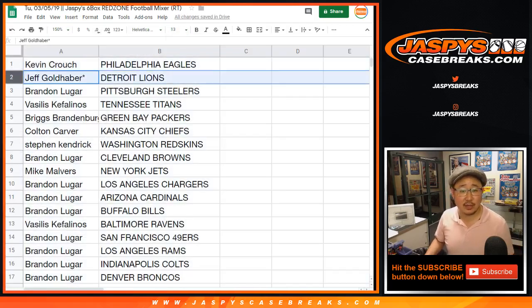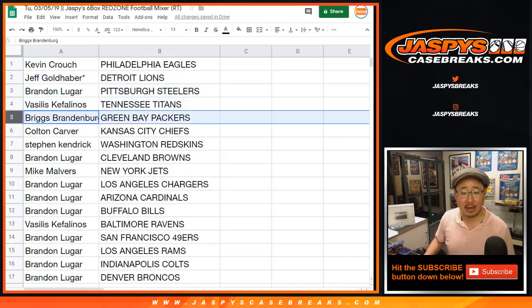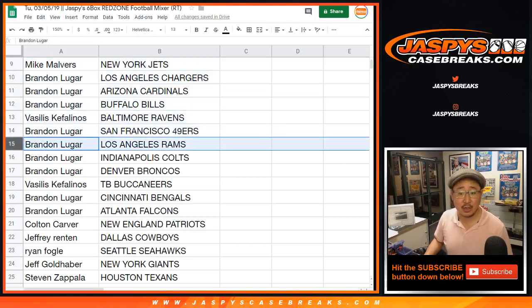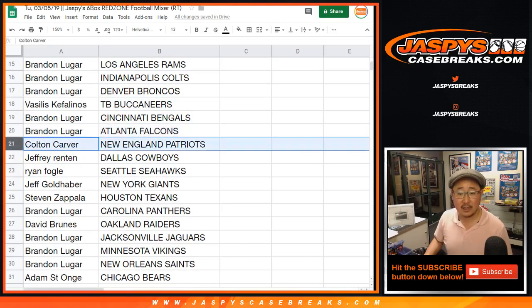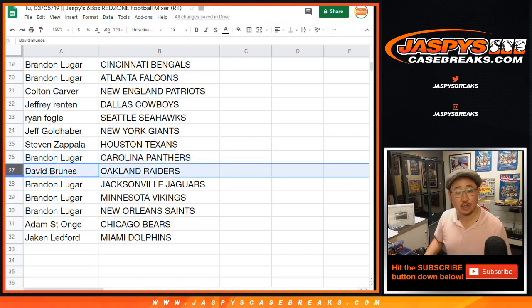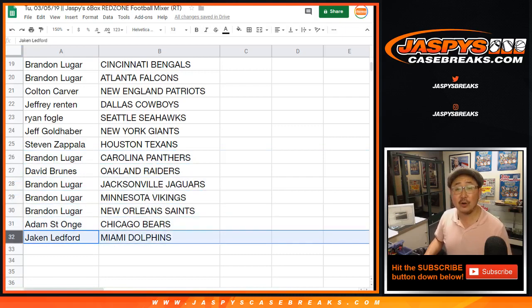Here's how it shakes out: Kevin Crouch with the Eagles, Jeff Goldhaber last spot mojo with the Lions, Brandon with the Steelers, Vasilis with the Titans, Briggs you got the Packers, Colton with the Chiefs, Stephen Kaye with the Redskins, Brandon with the Browns, Mike you got the Jets, Brandon with the Chargers, Cardinals, Bills, Vasilis with the Ravens, Brandon with the Niners, Rams, Colts, Broncos, Vasilis with the Buccaneers, Brandon with the Bengals and the Falcons, Colton with the Patriots, Jeffrey with the Cowboys, Ryan with the Seahawks, Jeff with the Giants — New York Football Giants — Stephen Zee with the Texans, Brandon with the Panthers, David Bruins with the Raiders, Brandon with the Jags, Vikings, Saints, Adam with the Bears, and Ledford you got the Dolphins.